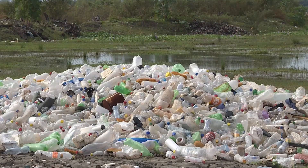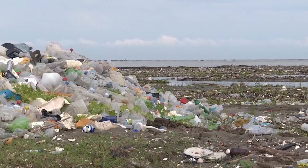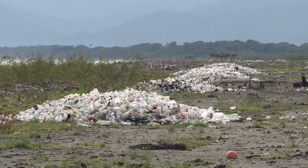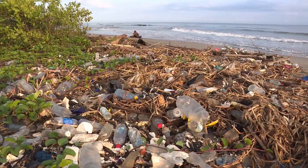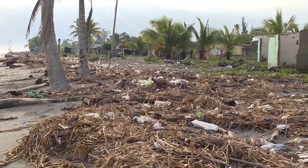Could plastic waste have met its microscopic match? Scientists in Britain and the U.S. say they've engineered a plastic-eating enzyme, which they discovered by accident. The enzyme can digest a form of plastic called PET, which is now used in millions of tons of plastic bottles. That kind of plastic can last for hundreds of years in the environment and pollutes land and water around the world.